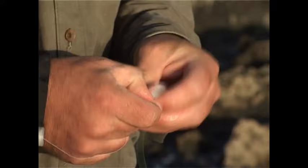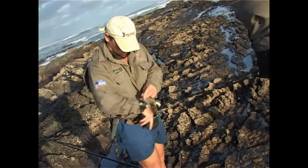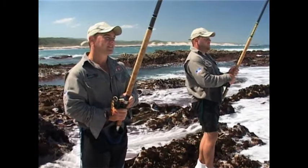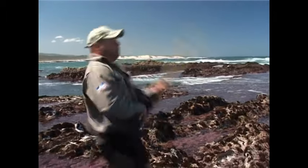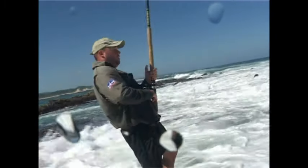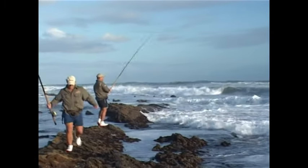When fishing for bronze bream, the standard rig we've been using for the last 25 to 30 years is a 1-0 hook — a bait keeper, chemically sharpened hook. In general you're using sinkers from about 4 to 6 ounces. The rig we use is a sliding sinker, so your sinker goes onto your main line, then you tie your hook on — it's as simple a rig as that. There are a couple of other rigs we can show you, but that's the most simple rig you can possibly use.